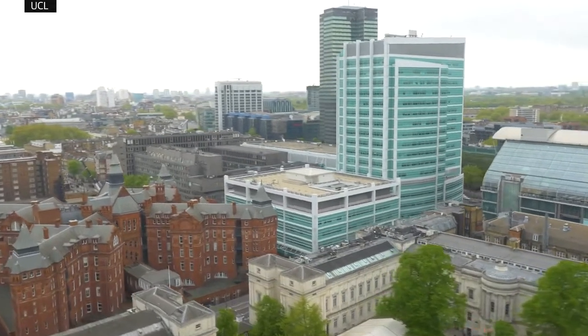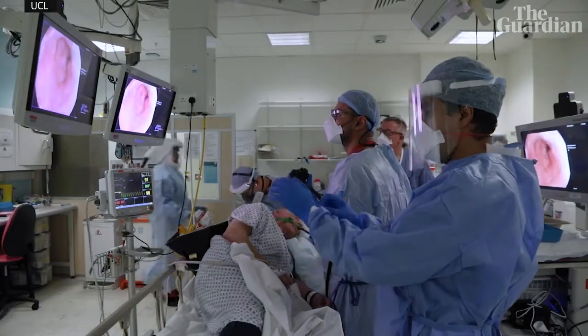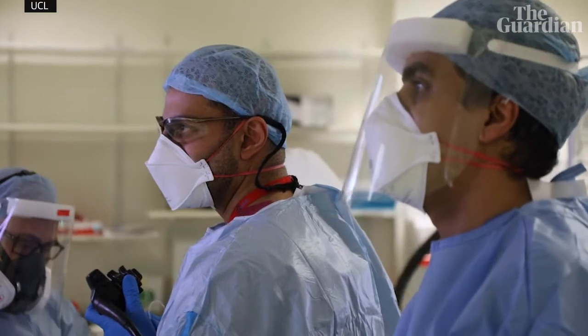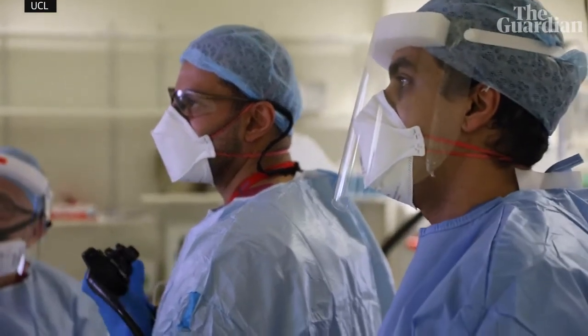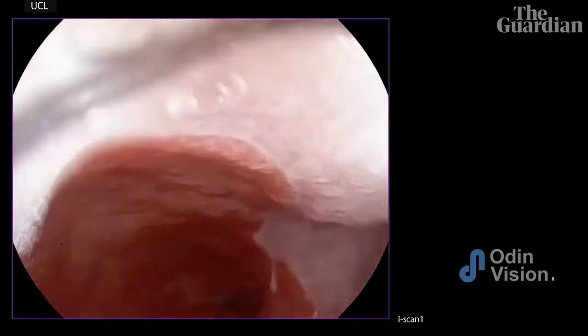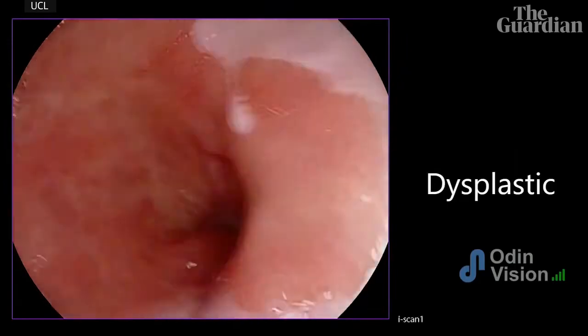Today we have treated a patient with an early cancer of the oesophagus, and it's been a huge pleasure and a real honour to be using for the very first time in clinical use the CADU artificial intelligence system for the real-time detection of early cancer in the oesophagus.